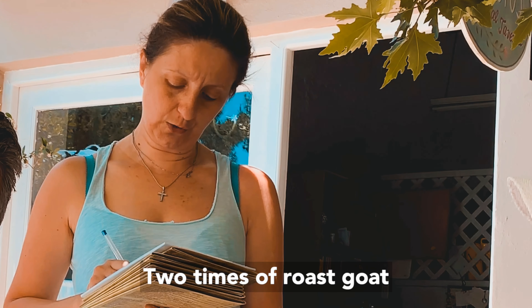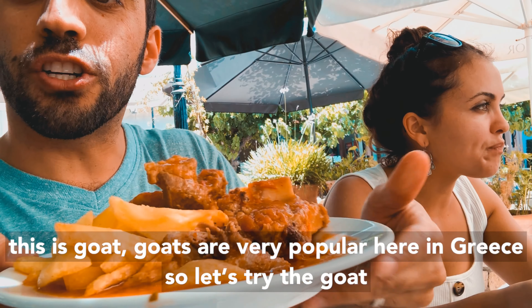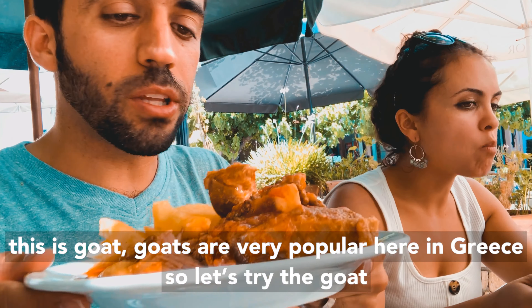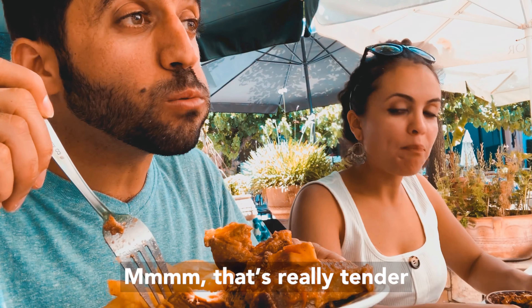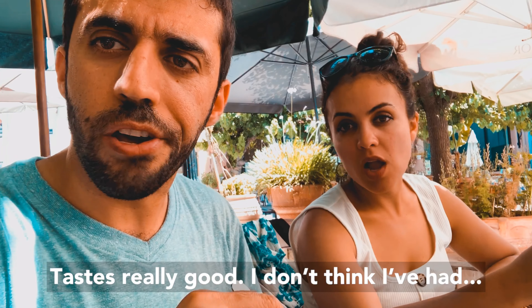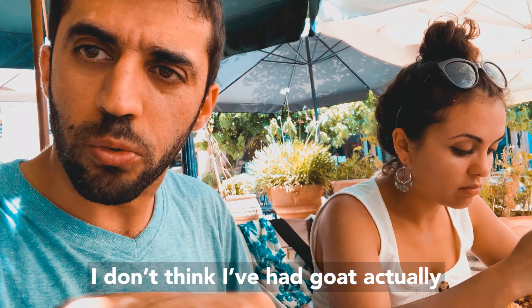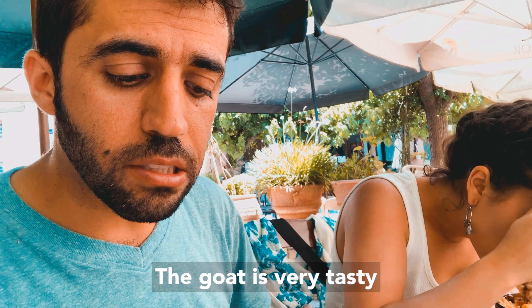Two portions of rose goat. Goats are very popular here in Greece. That's really tender, it tastes really good. I don't think I've had goat before, but the goat is very tasty.